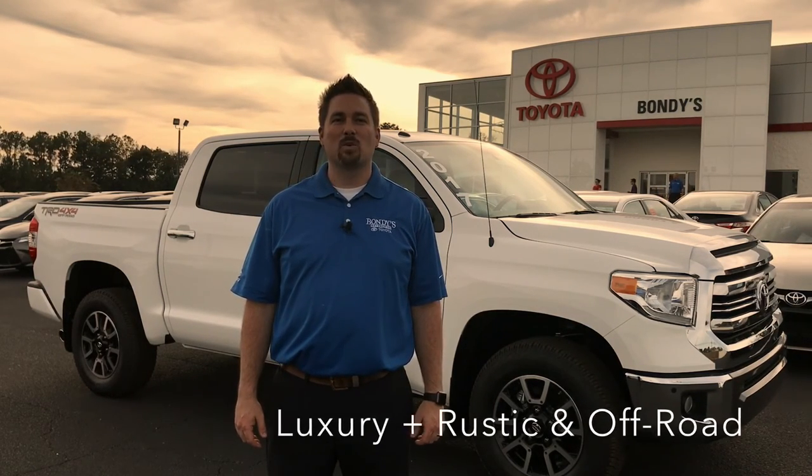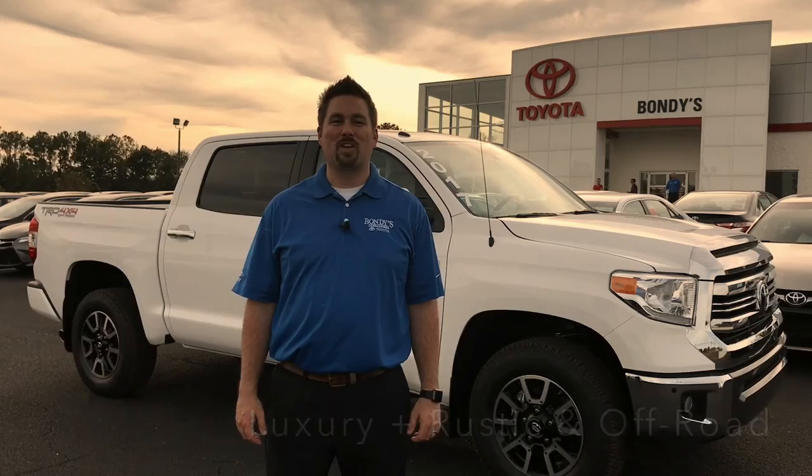Behind me is the 2017 Toyota Tundra 1794. Built on the Platinum grade, it's the highest level of luxury plus rustic and off-road features that we've come to love and adore.